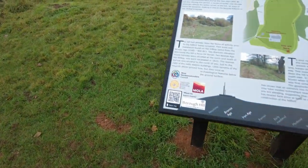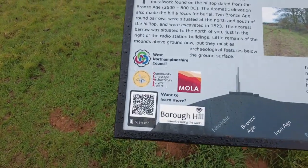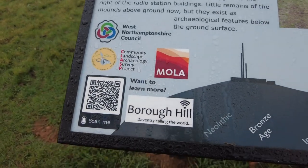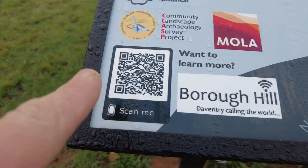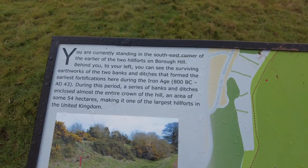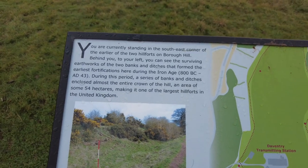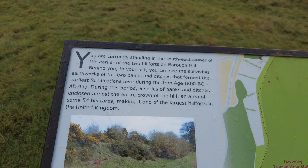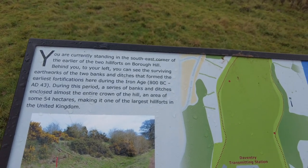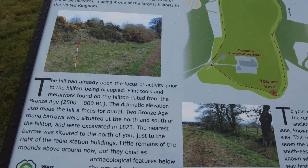There's a notice board over here. This is MOLA - the Museum of London Archaeology - and CLASP, which is the Community Landscape Archaeology Survey Project. Borough Hill, Daventry - 'Calling the World' - that was the sign they used when they first set up the aerial up here. It says: you are currently standing in the southeast corner of the earlier of the two hillforts on Borough Hill. During the Iron Age, a series of banks and ditches enclosed almost the entire crown of the hill - an area of some 54 hectares - making it one of the largest hillforts in the United Kingdom. Flint tools and metalwork found on the hilltop dated from the Bronze Age.